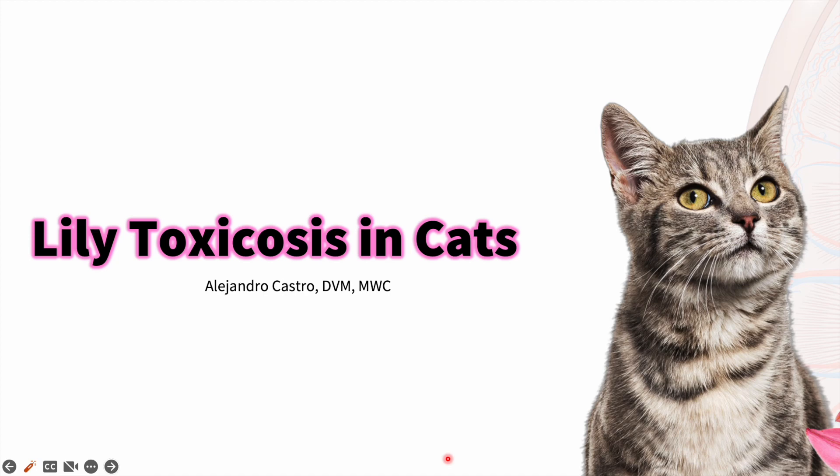Hi, my name is Alejandro Castro and I'm a veterinarian. In this video, we are going to quickly discuss some basic information about lily toxicosis in cats.